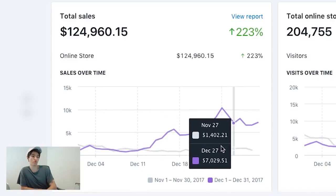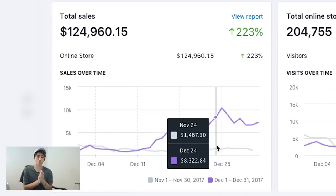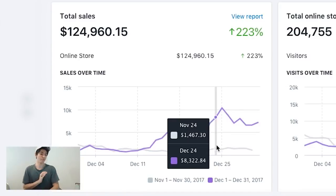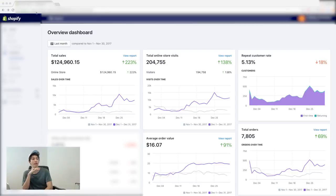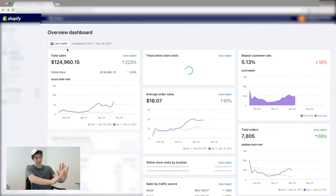Compared to the prior month, this store was averaging anywhere from $1,000 to $2,000 a day in sales, as you can see by the graph. For the first week to week and a half of December it was still averaging around 1-2K a day. But then we launched a Facebook campaign and that's when we just blew things out of the water, scaling to $10,000 in revenue on Christmas Day. That's the social proof for you guys to see that this store did generate that much.